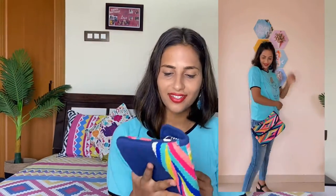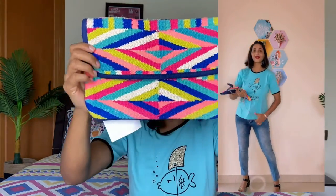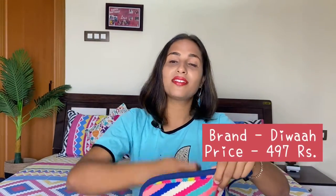Next is a sling bag from the Diva brand — trust me, I had ordered it expecting a small wallet size, but the actual size is very big. I am fully satisfied with it. It is a jute-type canvas with beautiful threadwork material. The Diva brand price I paid was 497 rupees. It has a very cute printed thread design and a chain strap, and you can carry it as a sling bag or use it as a wallet.